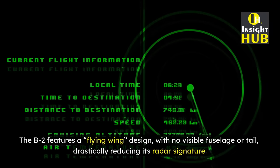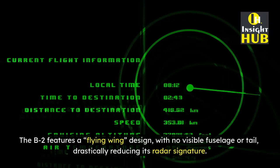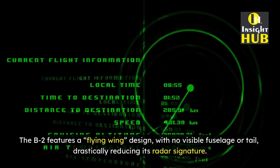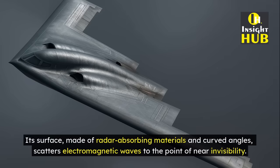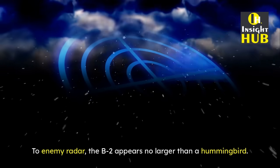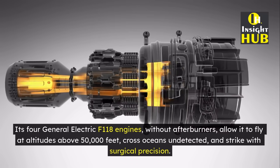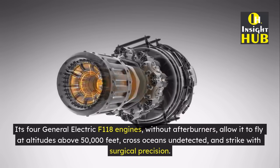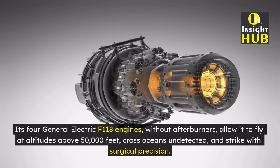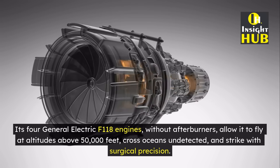The B-2 features a flying wing design with no visible fuselage or tail, drastically reducing its radar signature. Its surface, made of radar-absorbing materials and curved angles, scatters electromagnetic waves to the point of near invisibility. To enemy radar, the B-2 appears no larger than a hummingbird. Its four General Electric F-118 engines, without afterburners, allow it to fly at altitudes above 50,000 feet, cross oceans undetected, and strike with surgical precision.